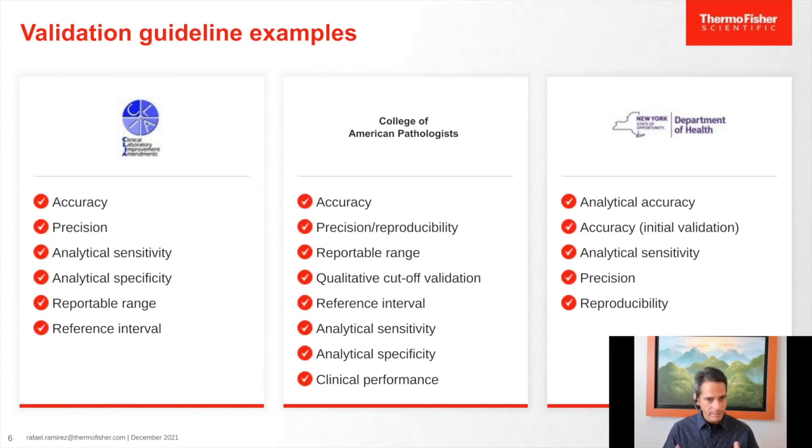New York State is a little more specific — they actually give a number of samples that need to be run. CAP/CLIA does the same. But the performance characteristics are very similar among all of these, which helps us build a general approach to analytical validation and leverage those similarities to service across regions. Within Thermo Fisher Professional Services, we have used this to develop a very robust validation consulting service that can easily be adapted to different regions and even locally to different requirements.